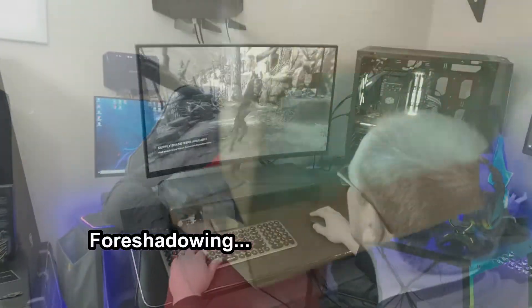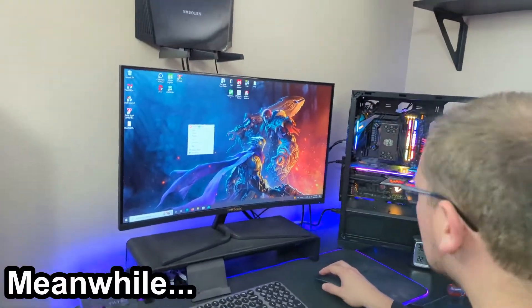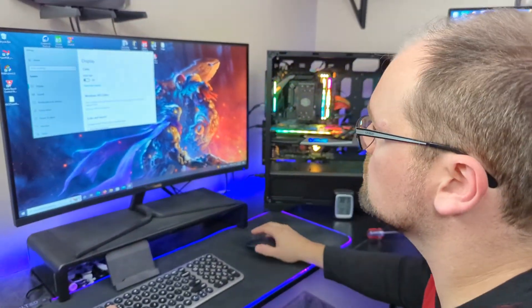I'll show you real quick — the computer fires up just fine, no issues. All my lighting is still working great, I've got my Sapphire logo, all my RGB — that's really cool. I even put it in this computer.